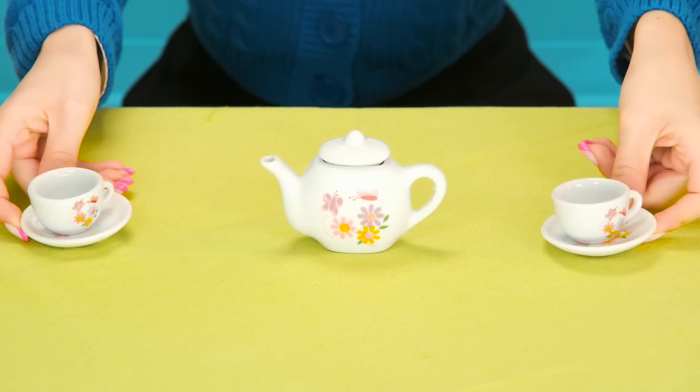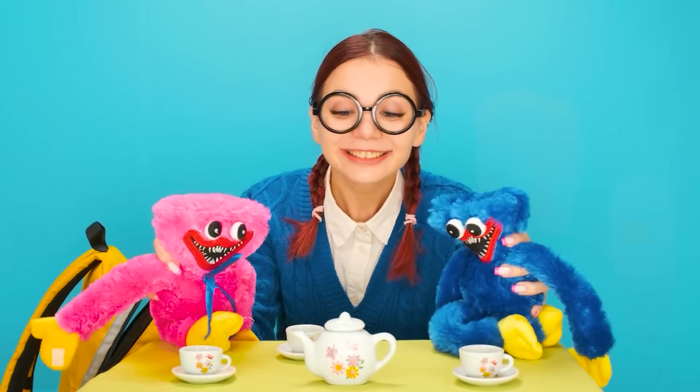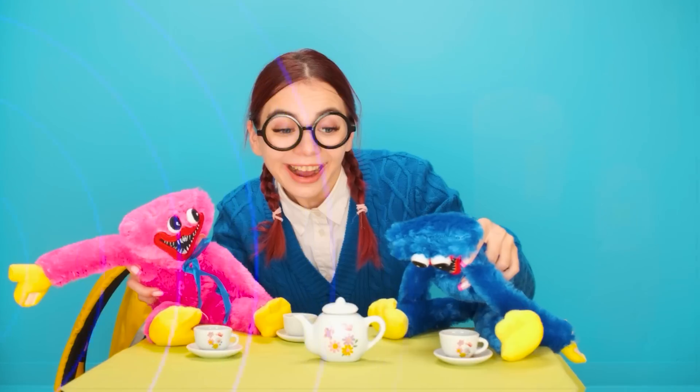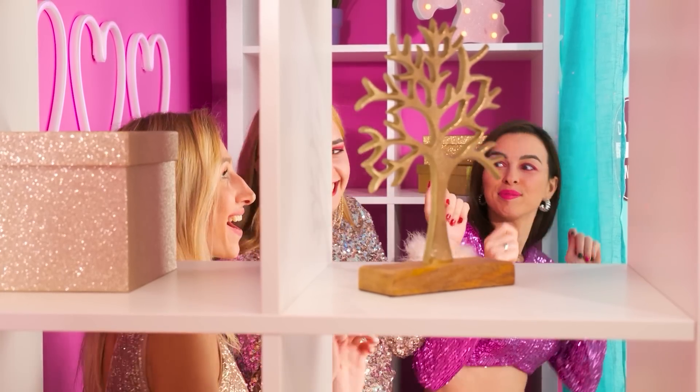So, a tablecloth. Now, dishes. And my good, loyal friends. What is my neighbor up to? Let's make the music louder. Oh! What is it? How's that for you, Mary?